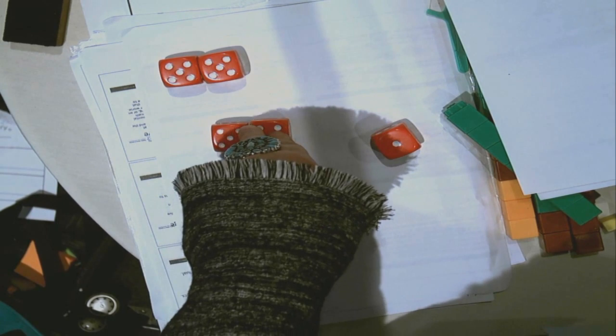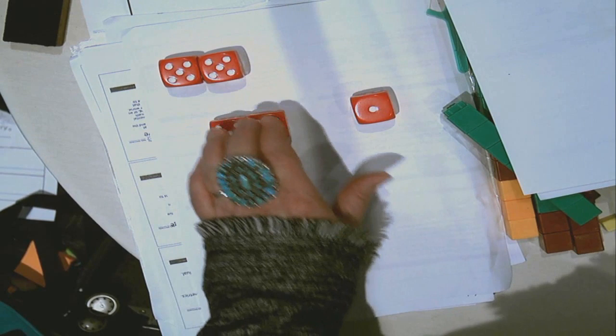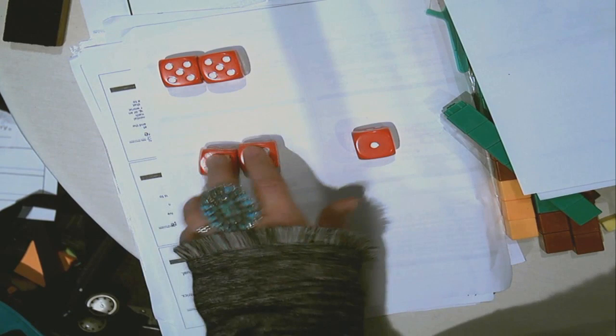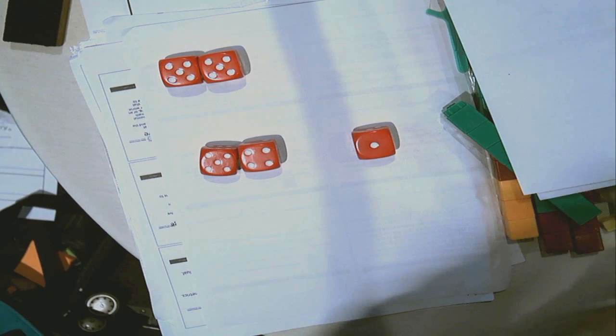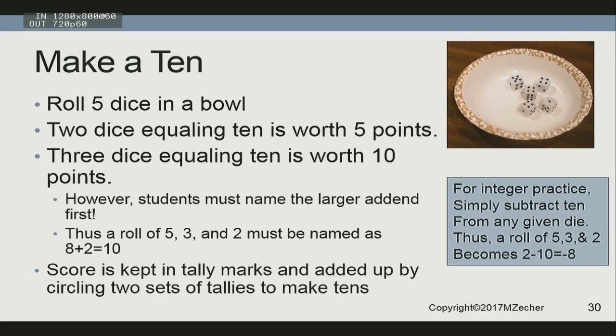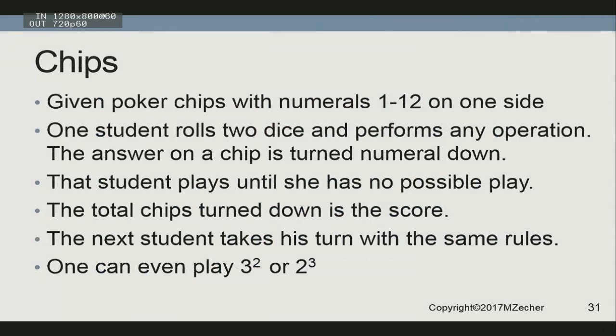The advantage of no more than three dice is you're working on numeracy and addends at a lower level. Now take that same game and say: what is one minus ten? You've got integers — negative nine. So you can start doing mental math activities with integers. Another game: take poker chips, write one through twelve on them. The child throws the dice, and the answer to the operation is the chip they turn over — they can use all operations, including two to the third power or three squared. When they can't make a play they're finished; the number of chips face down is their score.